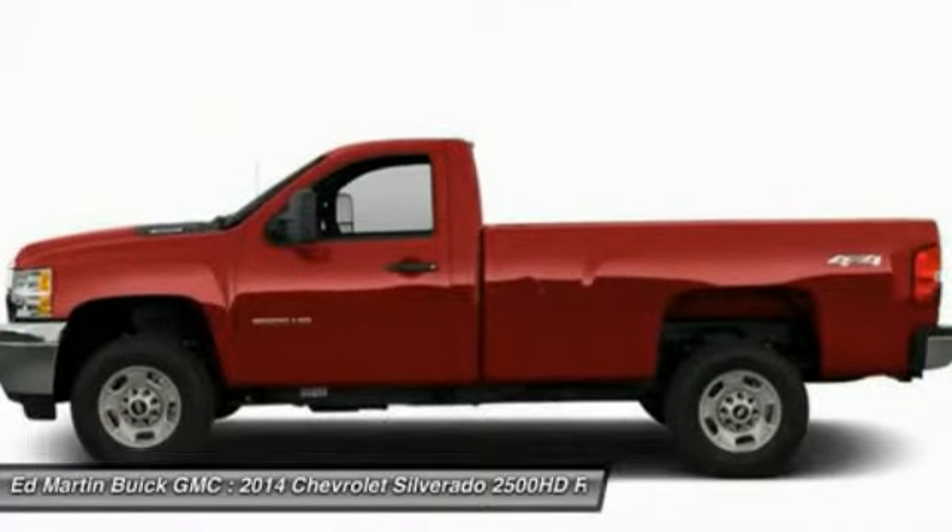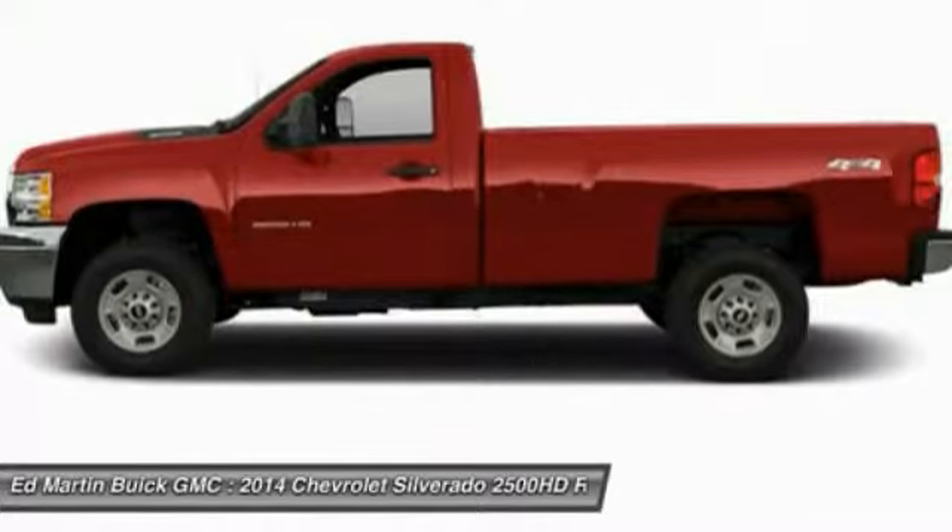Aluminum wheels. Wouldn't you look great in this vehicle? Stop in today and see for yourself.